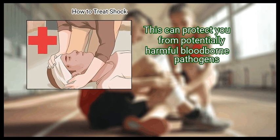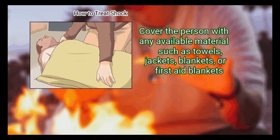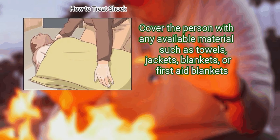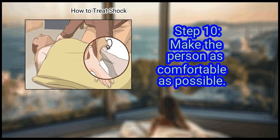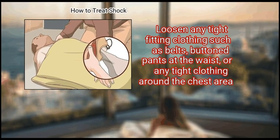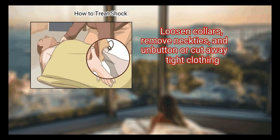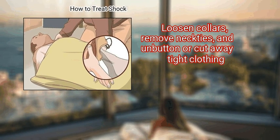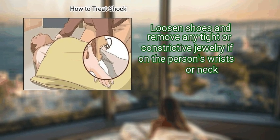Wear gloves if you are exposed to blood or other body fluids, to protect yourself from potentially harmful blood-borne pathogens. Step 9: Keep the person warm. Cover the person with any available material such as towels, jackets, blankets, or first aid blankets. Make the person as comfortable as possible — loosen any tight-fitting clothing such as belts, buttoned pants, or tight clothing around the chest area. Loosen collars, remove neckties, and loosen shoes. Remove any tight or constrictive jewelry from the person's wrists or neck.